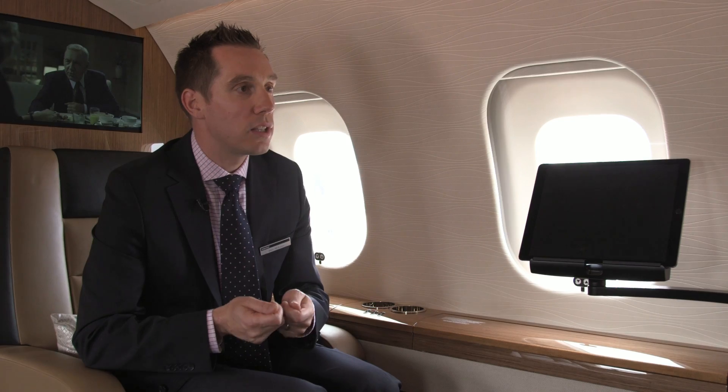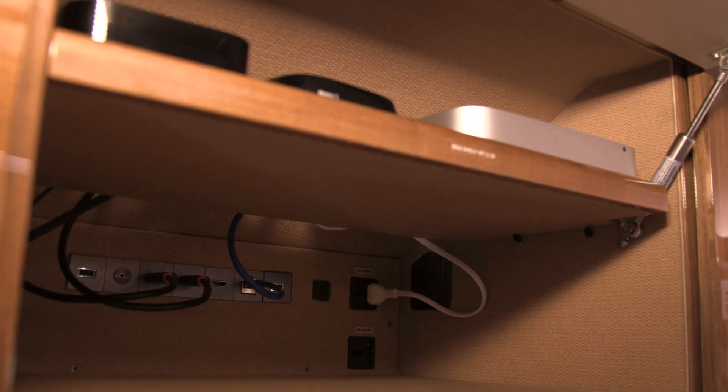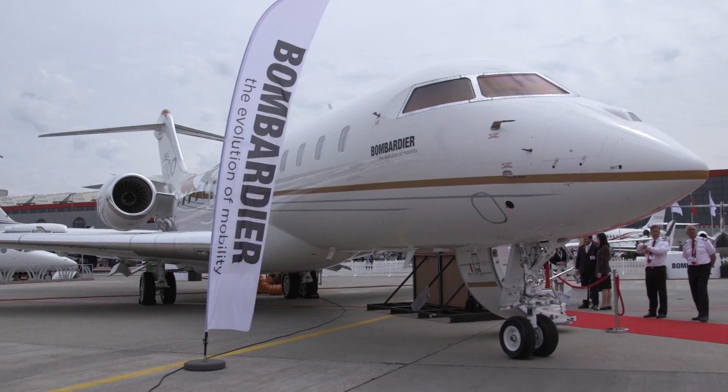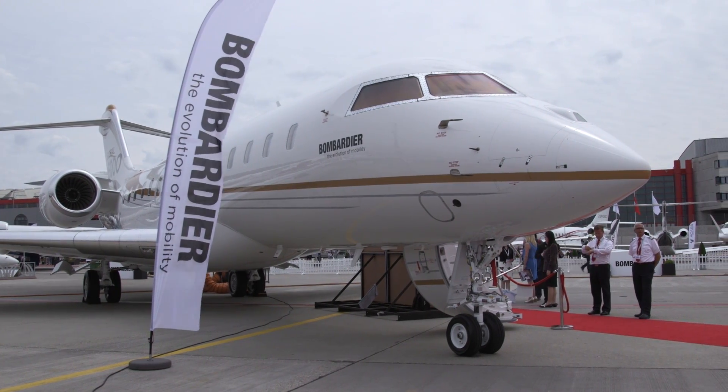Replacing a device is as simple as unplugging it — like you do at your TV at home — and plugging in a new one and bringing it on board. Our media bay is both fireproof and ventilated, so we're able to do that in a seamless manner on board the aircraft. Bombardier will offer this system for both new aircraft and in-service Global jets.